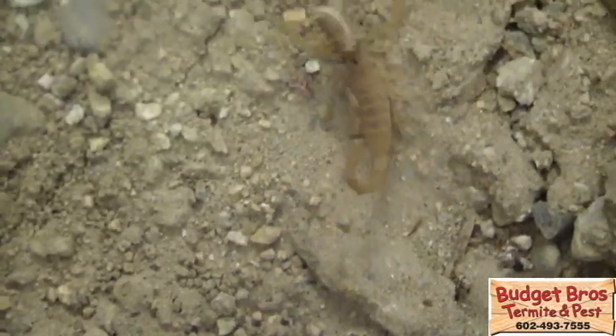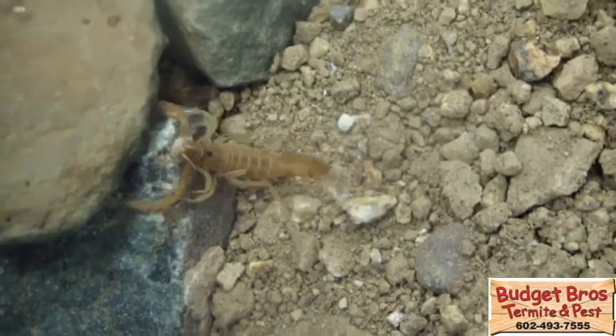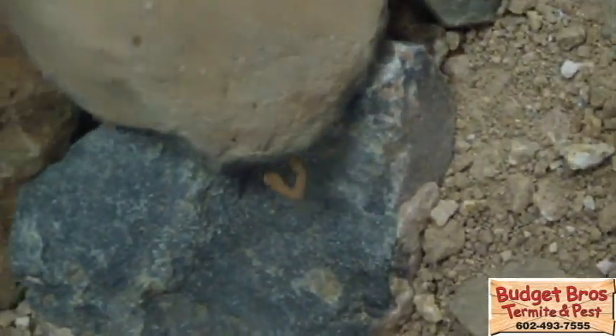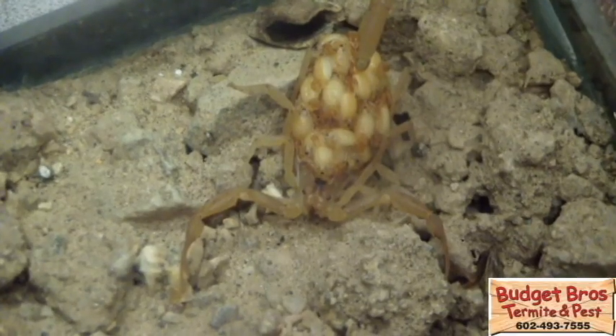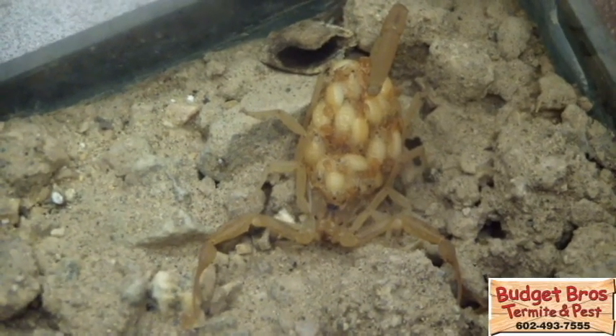Arizona is notorious for scorpions, which can be found throughout the Phoenix metro area. They typically feed on crickets and other small insects. Scorpions have an average of 25 to 35 young that remain on the mother's back for about three weeks.